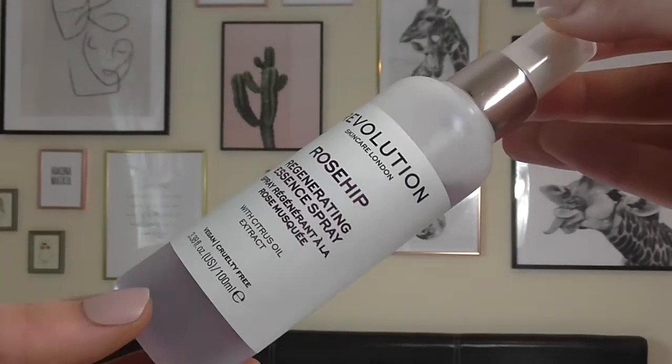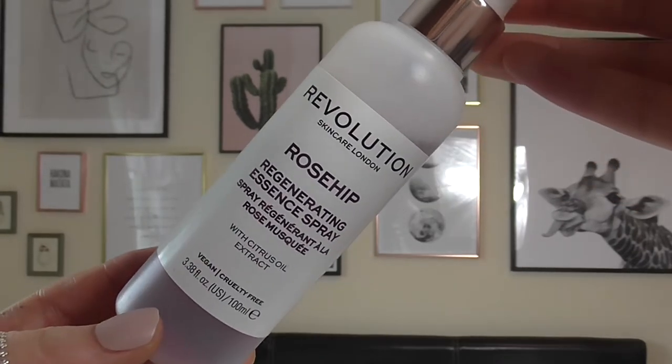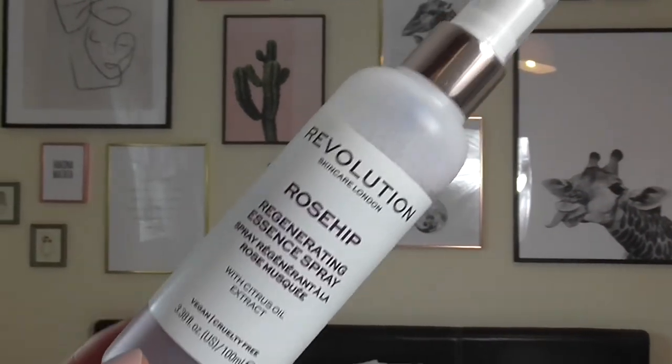The next thing is another skincare item. This is the Revolution Rose Hip Regenerating Essence Spray, and it's got citrus oil in it. This is amazing. I use this as a toner — it's a spray form. I cleanse first and then I spray this all over my face and let it sink in. I do this before I put on my makeup and at night before I go to bed. I really like this because it's affordable and it smells so good. It's got this sort of lemony citrus smell but also smells floral. It smells like a drink — I can't think of what it is.